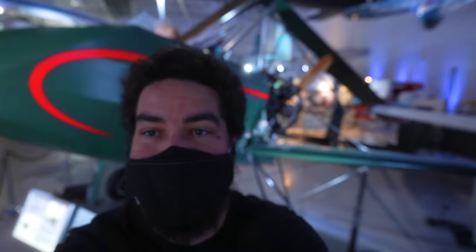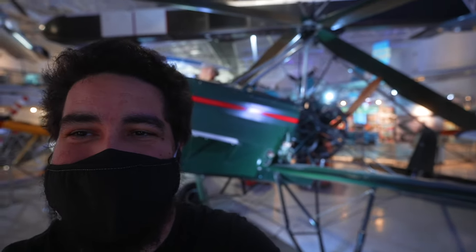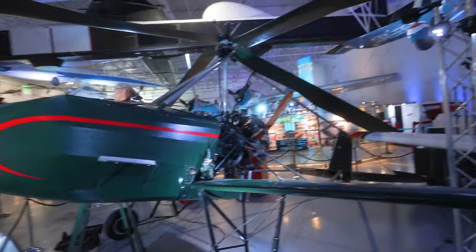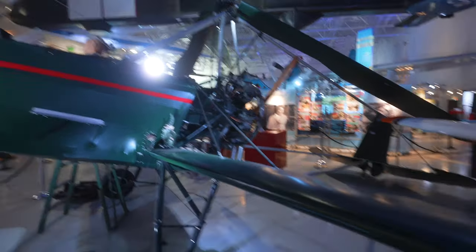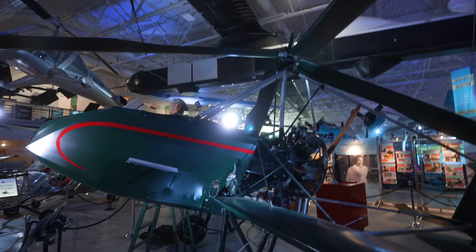Now this is cool. This is a Buell A1, and it's a gyrocopter — or gyroplane, something like that. It's an airplane mixed with a helicopter. You've got this giant engine in the back, smaller wings, and a propeller up top to pull you up. Crazy.